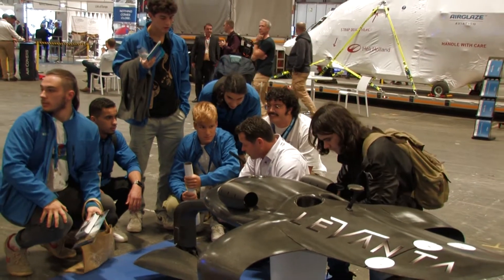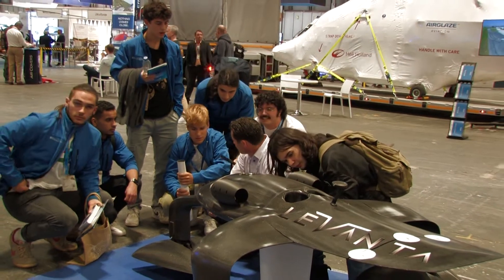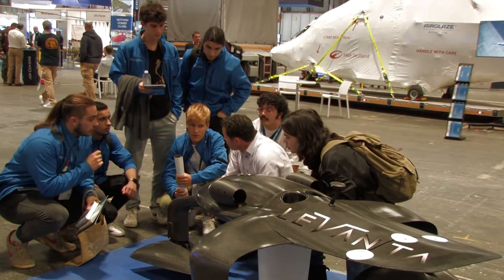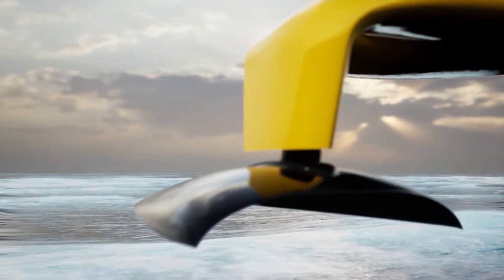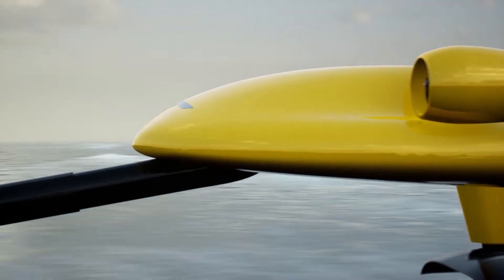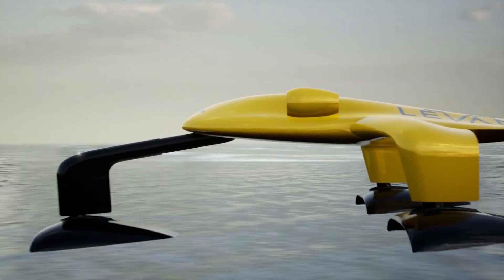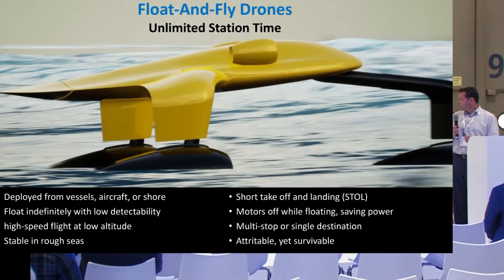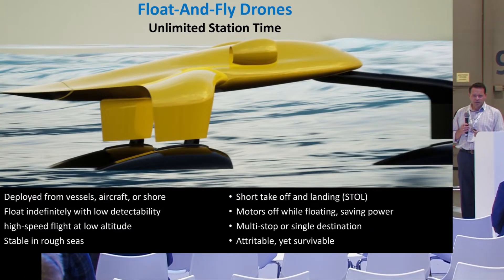We are developing a float-and-fly drone. This is a unique vehicle that's designed to float stably in rough seas and also take off and land from rough seas. We can be deployed from vessels, from shore, potentially even from air. We can float indefinitely with low detectability.